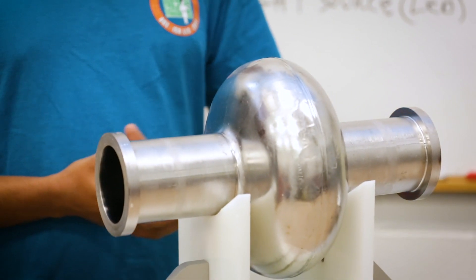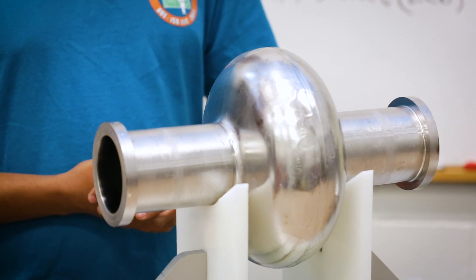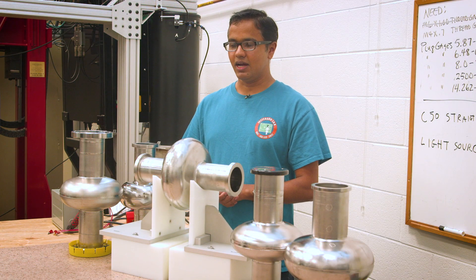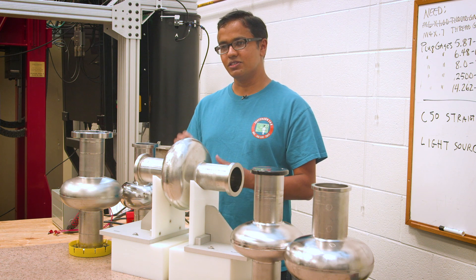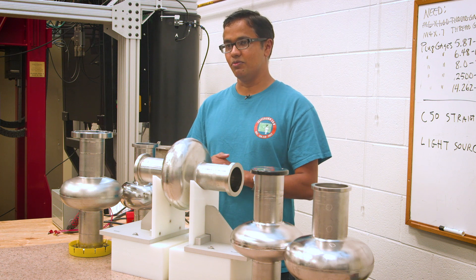SRF cavities are made from niobium. These are the building blocks of the particle accelerators. These SRF cavities made from niobium can be made either from the fine grain, which is a very small crystal of niobium, as well as a big chunk of niobium.